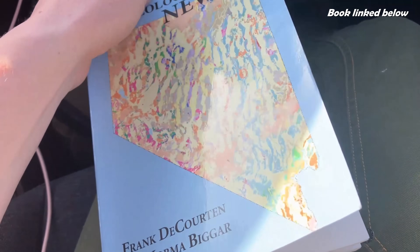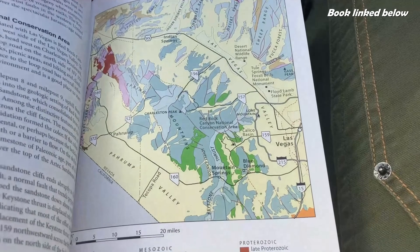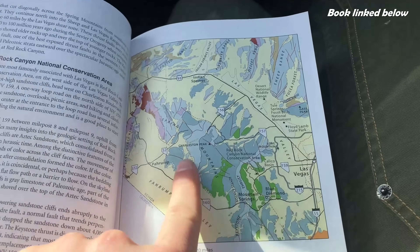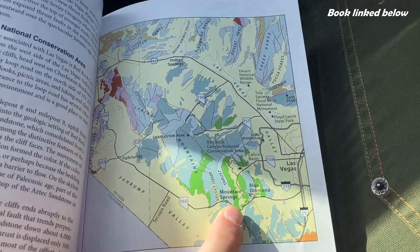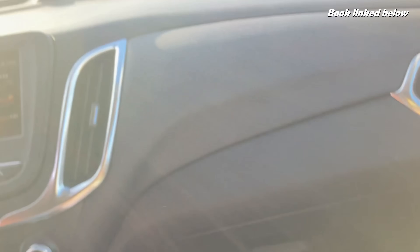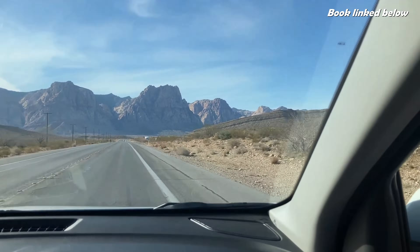That book goes through the geologic maps, shows you where the fault is, where you drive by it, what rocks represent it, and how it formed — highly recommend those books. After all that mountain building, erosion took over, sculpting the beautiful valleys, cliffs, and canyons that we see here today.